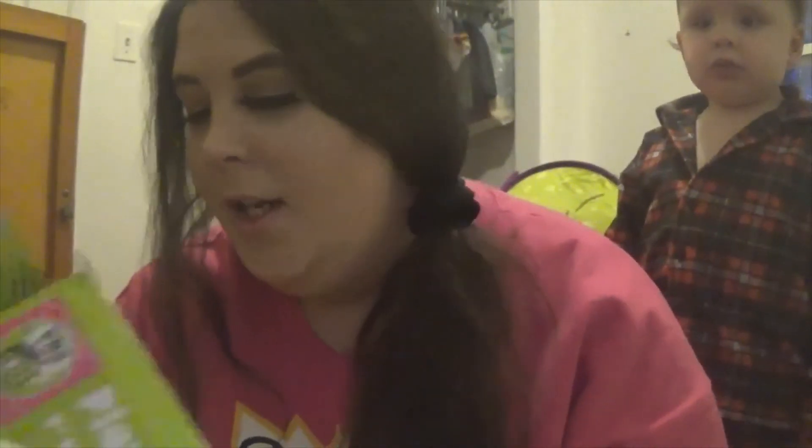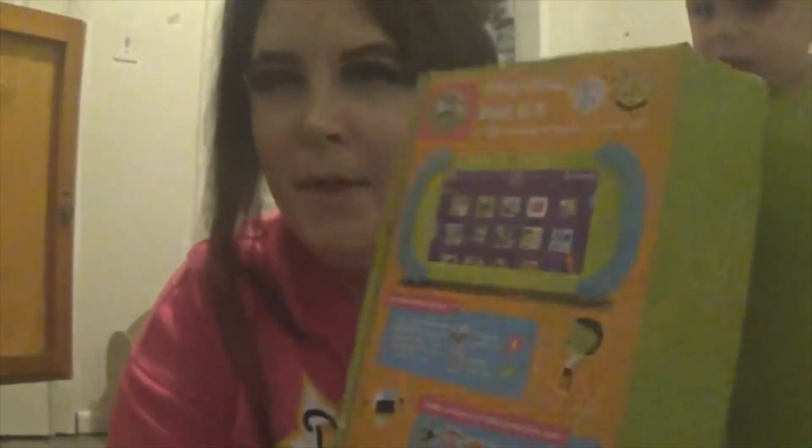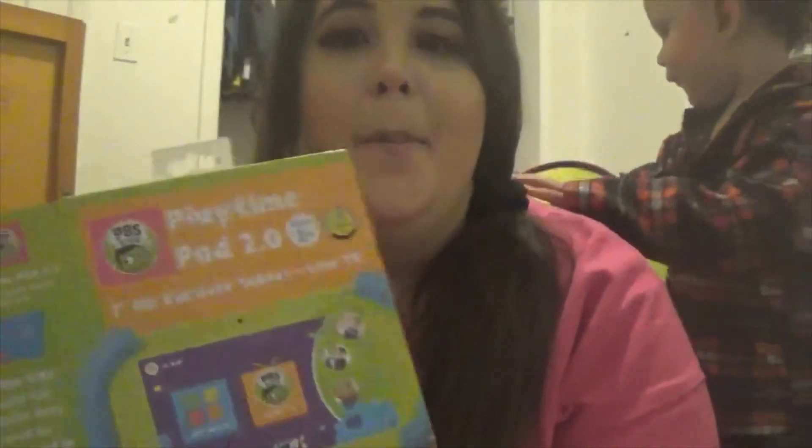We had gotten Keegan a PBS Kids tablet from Walmart, which literally was only like $80, which was a really good deal. He really loves it — we set it up last night and he was playing it. You can actually add regular apps, but there's stuff that's already built into it. It's super cute. There's live TV and you can watch regular episodes and play games. It says games, video, and live TV from PBS Kids. So there's a bunch of stuff he can do on here — this was his Valentine's Day present.